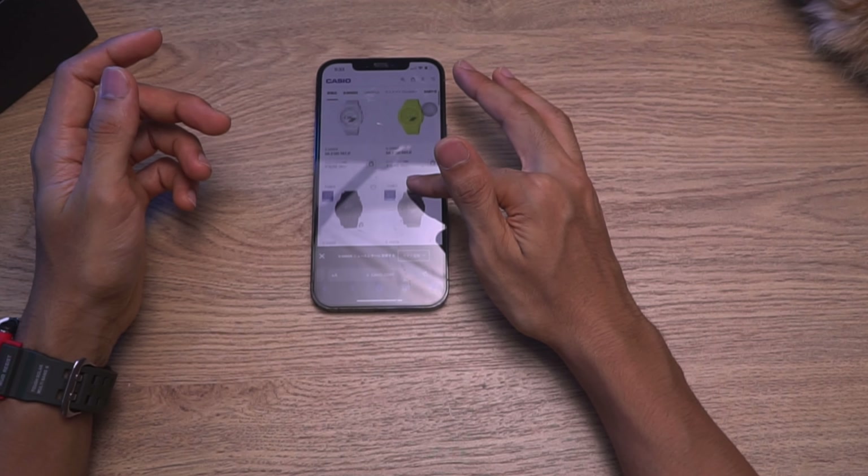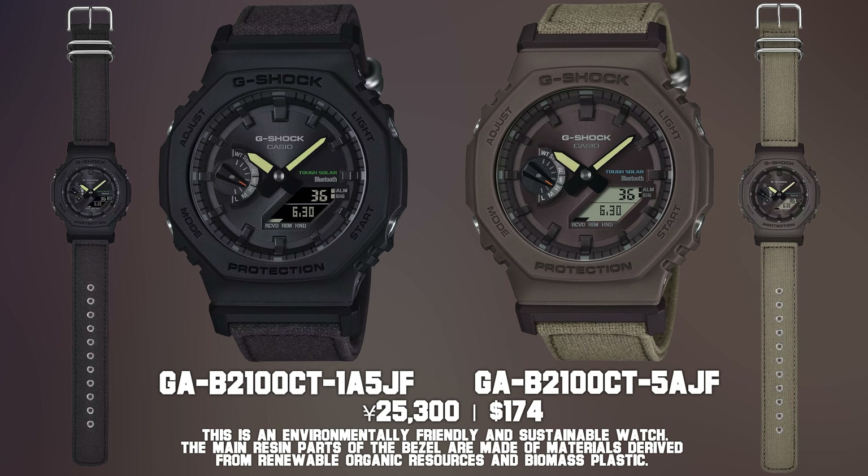Next up we also have this one — a GAB Bluetooth Solar Charging Equipped G-Shock — but now instead of Cordura, it is a 100% cotton strap. Some people out there are concerned about having plastic on their wrist all the time, so this might be for them. Since it is fabric — 100% cotton wrapped around your wrist — good to go. It also has a metal buckle as well, not one of those resin buckles. So it's 100% gonna appeal to those specific people. Just two colorways: black and a brownish color.